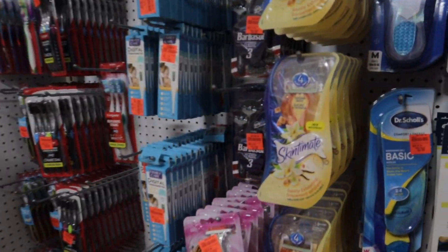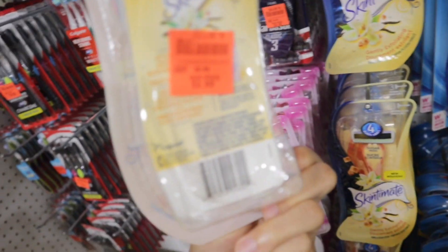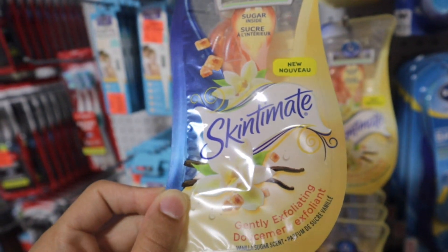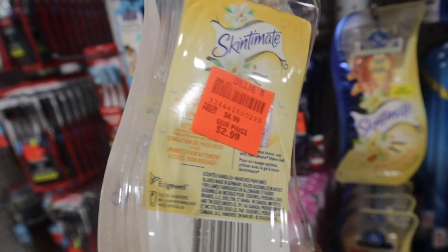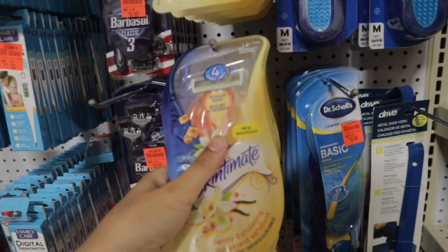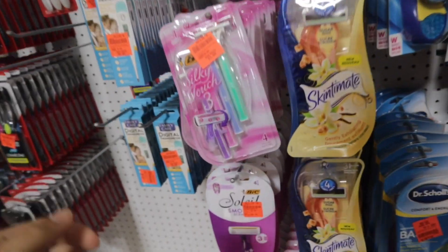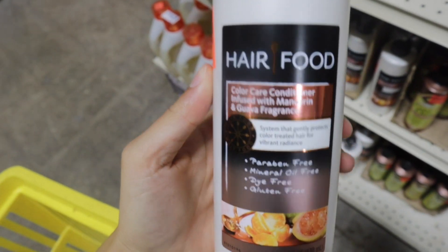Let's see what their razors look like. They have four-bladed razors for $2.99, and there are three of them in the pack. The scent looks like vanilla or something — it says 'sugar inside,' which I've never seen before. Then they also have another option for $3.79.